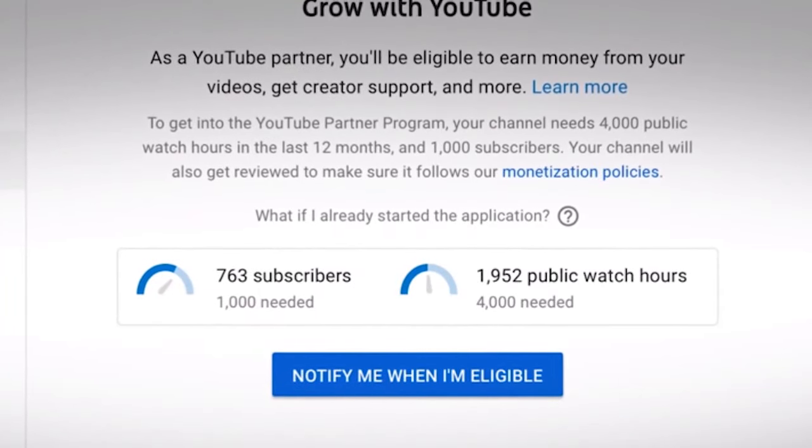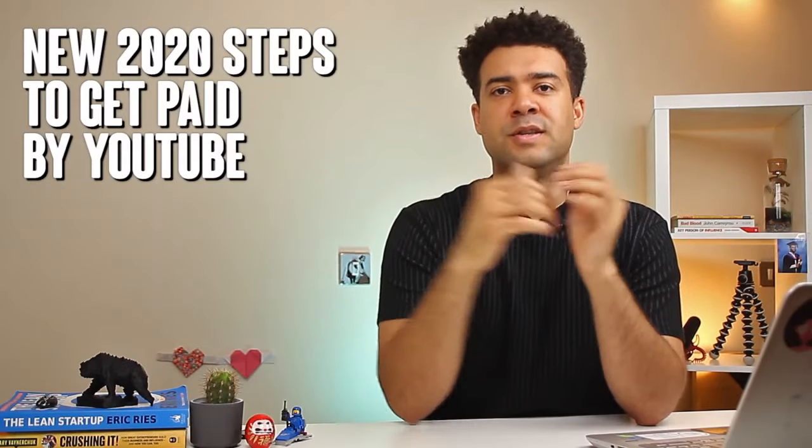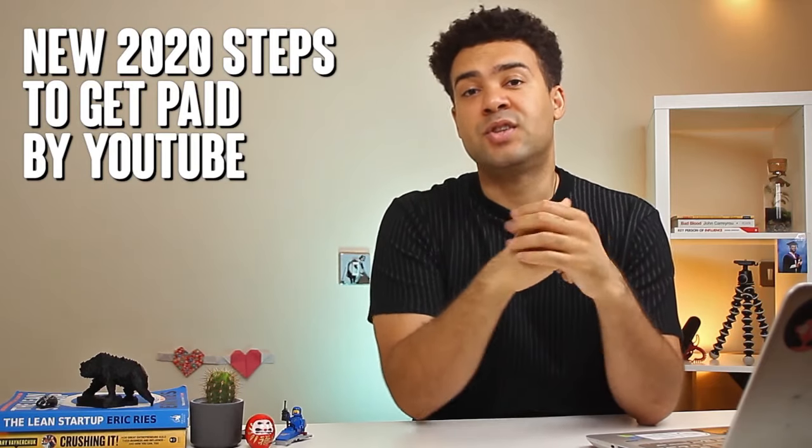Recently, a new settings area has been introduced for creators, changing the whole process of how to get paid from YouTube. So this video is going to teach YouTubers the new steps to follow to receive your money in 2020.